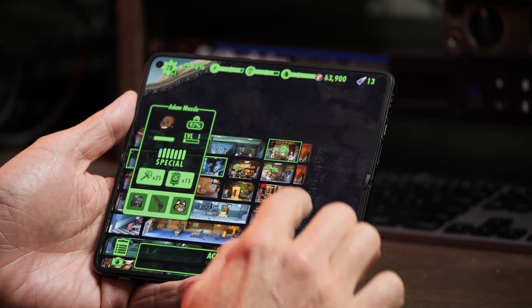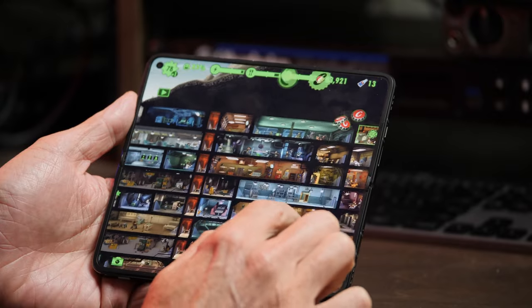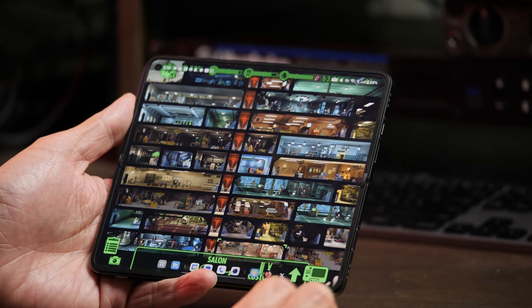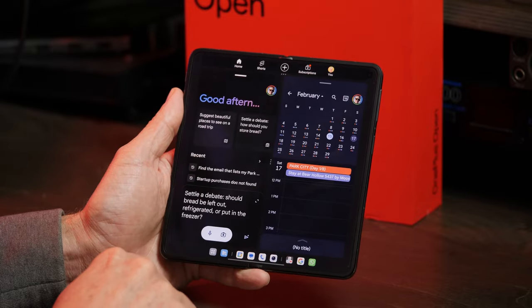My opinion on OnePlus cameras still stands — it's so much better than it ever was, but it still doesn't hold a candle to my trusty Pixel camera. Inside the device is the capable Snapdragon 8 Gen 2 with 16 gigs of RAM, more than plenty for anything I want to do with a smartphone, and 512 gigs of storage. Games performed as expected, which was really good. Multitasking between apps, especially on the inside display, was pretty enjoyable.